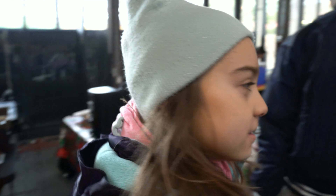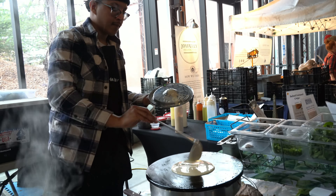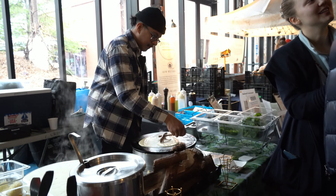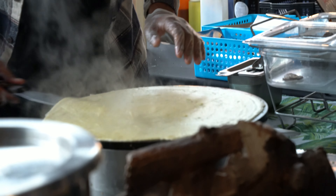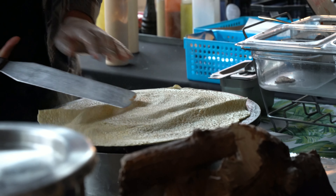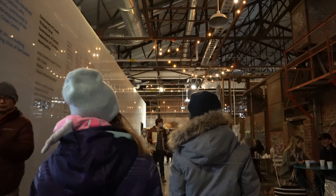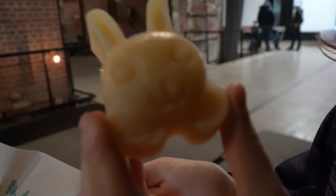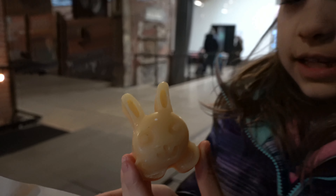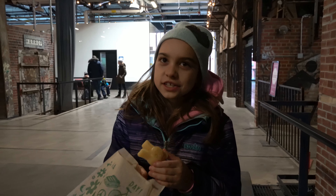So good. We want to get more? Yeah, so good. It smells like bees' honey. It's so good.